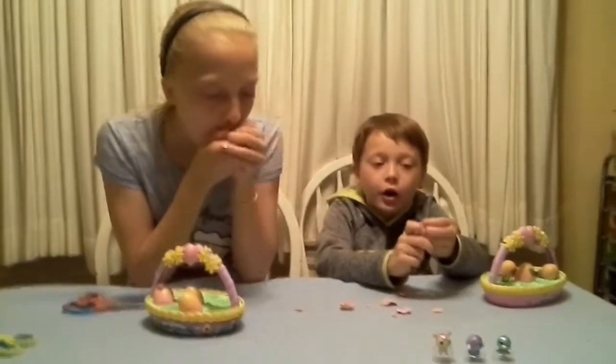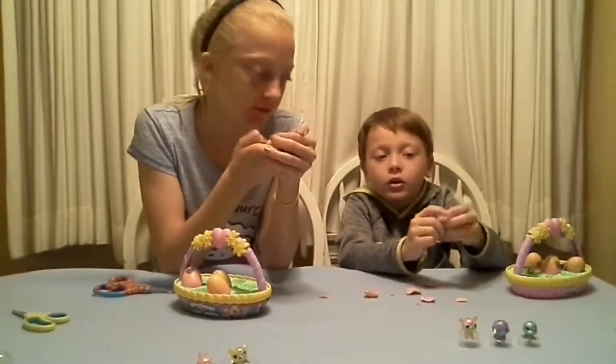Rub your thumb really hard. Sarah, go like this!